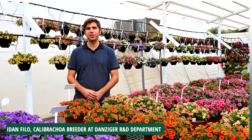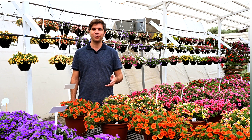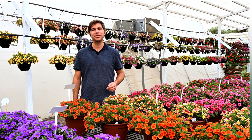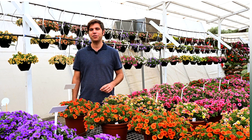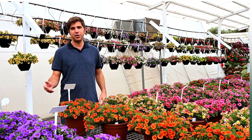Hello, I'm Idan Filo, Calibrachoa breeder at Anziger R&D Department. This year I'm proud to introduce the 2023 Calibrachoa varieties. With six new varieties adding to four different series, we can definitely say that 2023 is going to be the Calibrachoa year. Let's look at some of our new varieties.